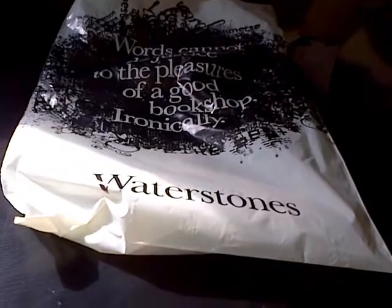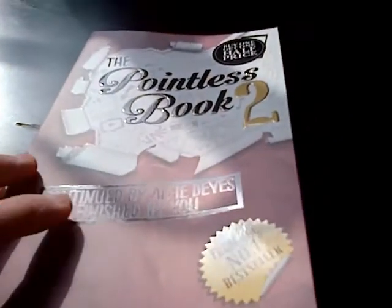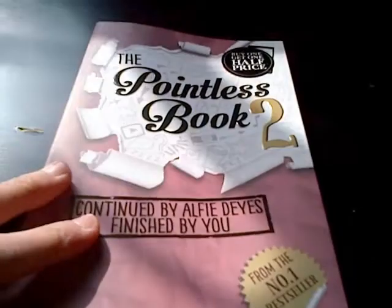It came out early. It is The Pointless Book 2! It came out early — like two days ago I think. And it's coming out tomorrow on Amazon, but I got it early from Waterstones. Alfie got it early from Waterstones as well — Alfie Deyes who made The Pointless Book 2. He got it early. It was meant to come out April 2nd but it's coming out tomorrow.